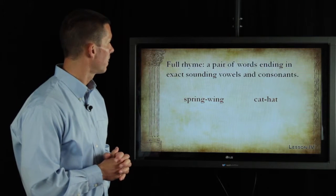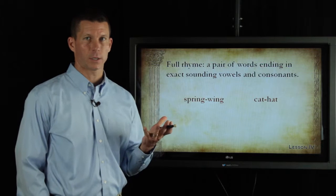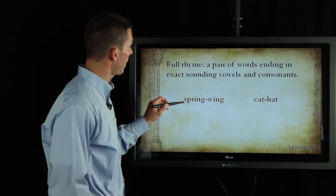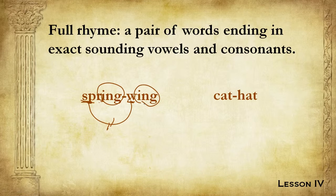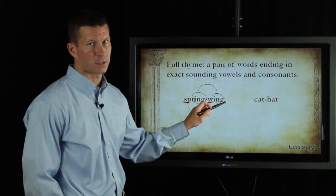Let's look here and see what we have: spring and wing. When we look at these two words, when we talked about the definition of rhyme in general, we said that the beginning sounds have to be different. We have 'sp' and 'w' that are different sounds — those do not match. And then if you look at the rest: 'ing' and 'ing' — these are a match. So they start with different sounds and they finish with an exact match. That means you have a full rhyme. 'Ing' and 'ing' match each other perfectly.